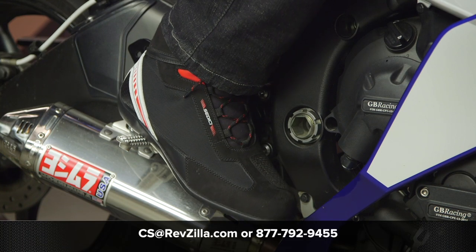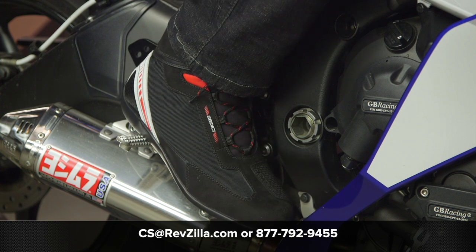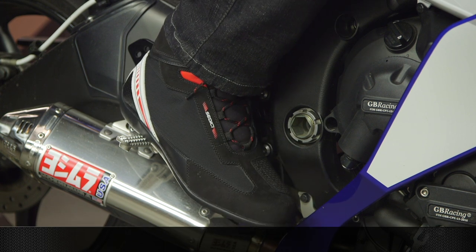If you're looking for more details, feel free to click that info button — that'll take you over to RevZilla.com where you can read other rider reviews. If you have any questions about these riding shoes or any other gear, don't hesitate to reach out. Give our gear geeks a call at 877-792-9455, or shoot over an email to cs@RevZilla.com. Thanks for hanging out with us — I'm Brandon, and keep it pinned.